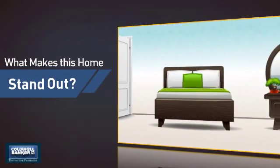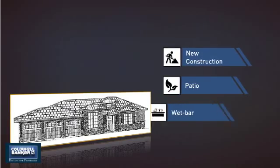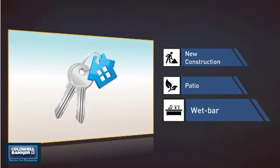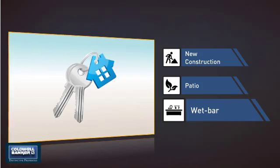But let's talk about what really makes this home stand out. Like recent construction for an updated look, a patio giving you some extra outdoor space for dining, recreation and more, and a wet bar making it easy to entertain guests and serve up drinks in style.